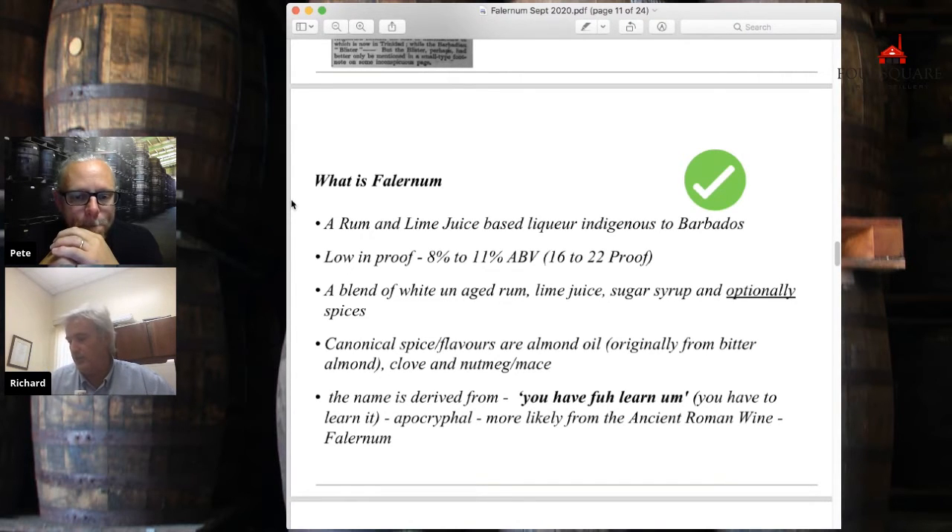Spices seem to be a latter-day invention, and that may have come when it moved to Bridgetown with the blenders, because the blenders there would have been importers of different things. It seems to me it was originally bitter almond, which got replaced because it's dangerous. It got replaced with basically an almond oil — an almond substitute which actually has nothing to do with almonds. So it is not dangerous if you have a nut allergy — we get that question a lot. Clove is usually popular in West Indian cooking, so clove is probably the one I can best explain.